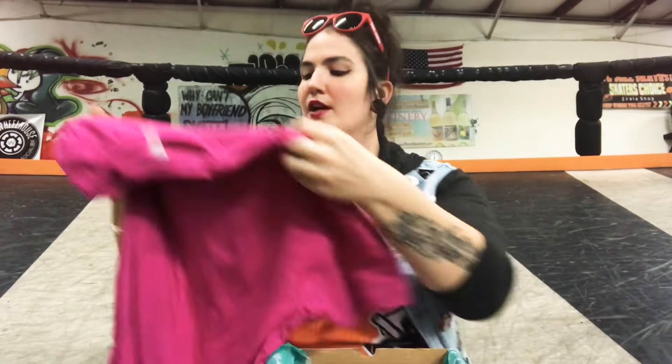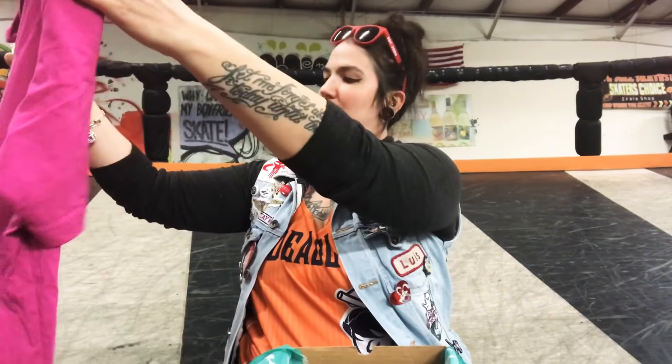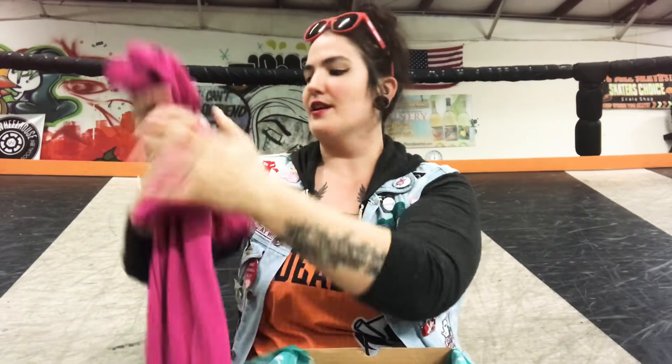I know that Bout Betty's gets a lot of really awesome exclusive stuff, so I'm thinking that this is pretty neat and pretty exclusive. I'm totally in love with it. I can't wait to put it on, but I'll spare you guys and I won't try to put it on right now.